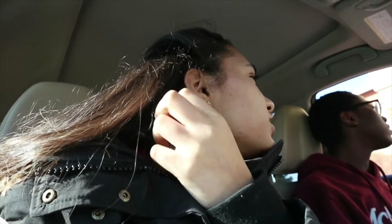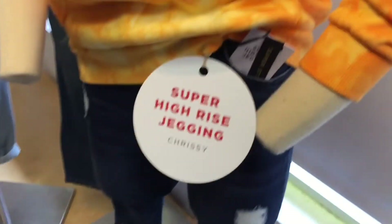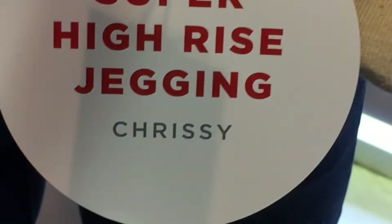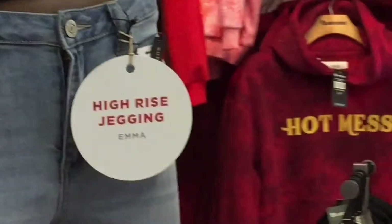Hi, can I please get a sausage egg McMuffin? Yeah, that's everything. This is my name. Should I buy some Chrissy jeans? You should have said it's your line — by my merch, super high-rise jegging, on brand with Chrissy. Oh my god, it says Chrissy and Emma!